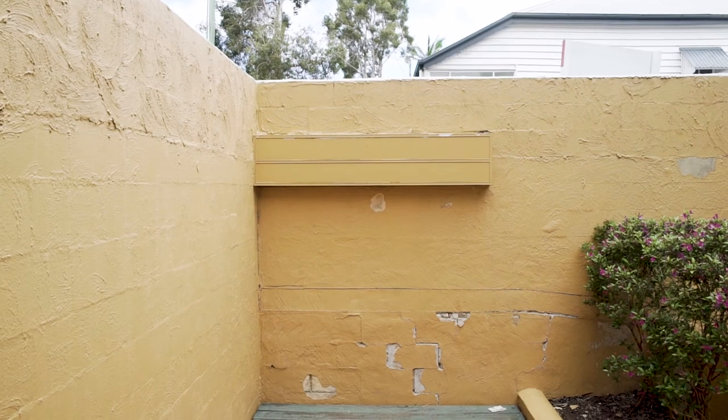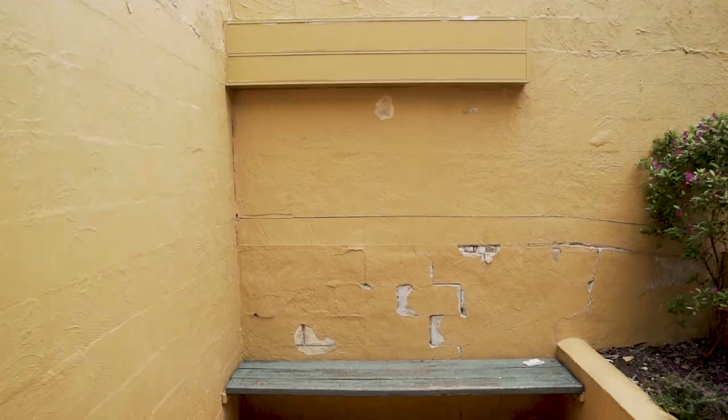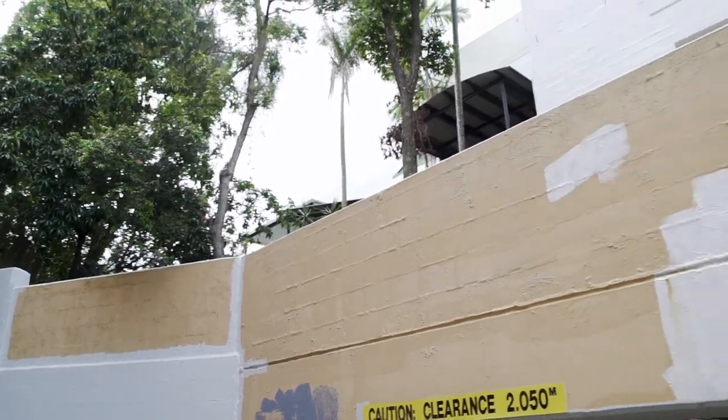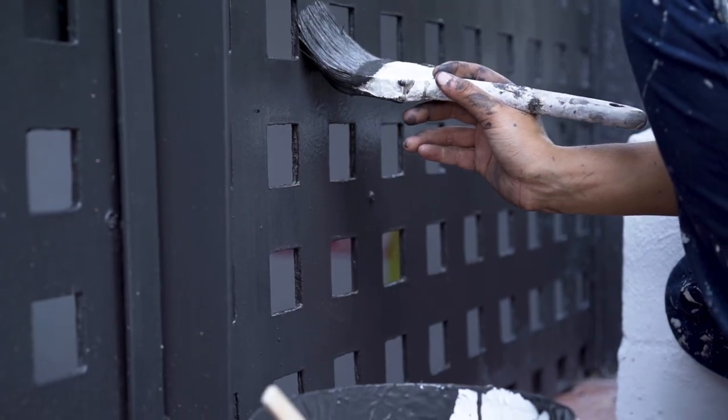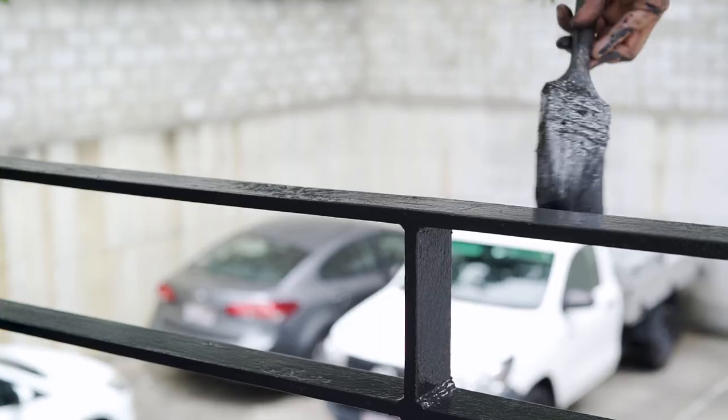Another really important aspect when doing painting projects is making sure that they're thoroughly washed down. On this project we had our washer, Ben, who's so good at his job — he spent a few days out here thoroughly washing down the whole building, so when the painters came on site it was all clean and ready to go.